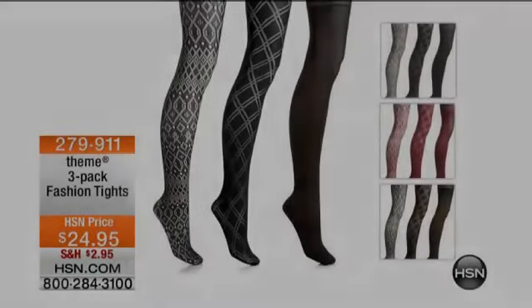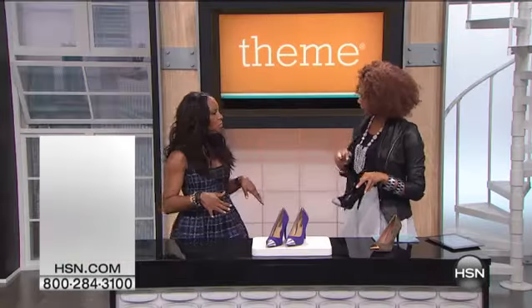I'm going to tell you, with pumps, you can do tights with pumps. Absolutely — how do you guys look incredible with these? Absolutely.